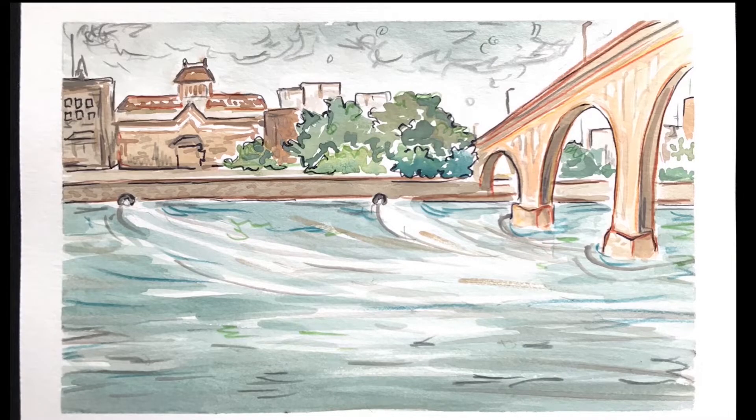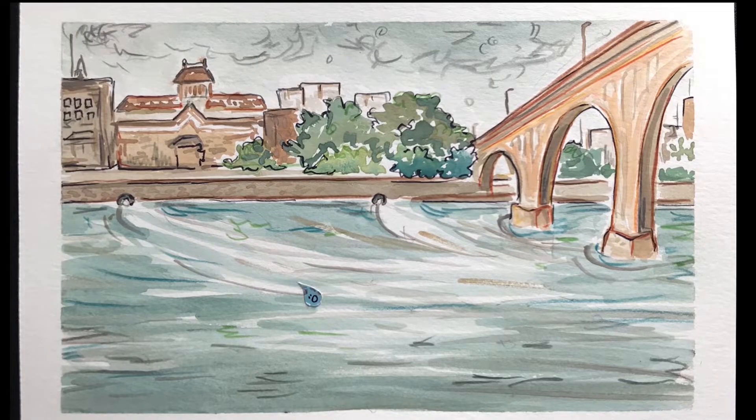As Rio rushes along, more friends join as rain falls over the city. Just like Rio picked up some pollution from cow fields, these raindrops pick up dirt, oil, and other harmful materials from the streets of a city. Yuck.